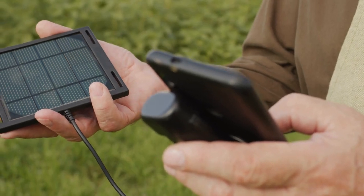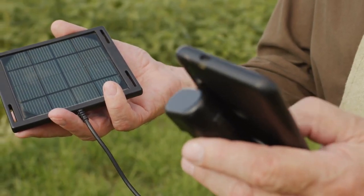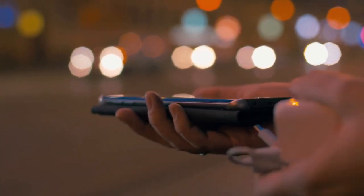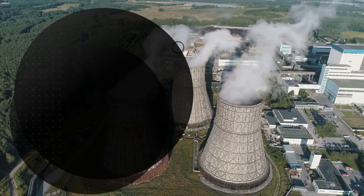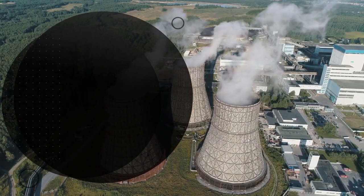Despite its high power output and capacity, the Delta Pro Ultra maintains a compact and portable design. This makes it easy to transport and set up wherever you need power — whether you're camping, RVing, or need a backup power source at home, the Delta Pro Ultra has you covered.